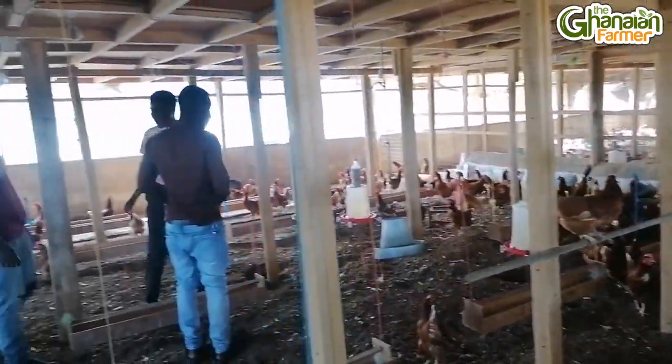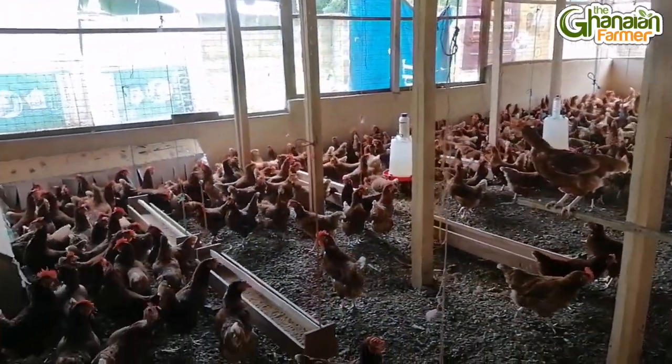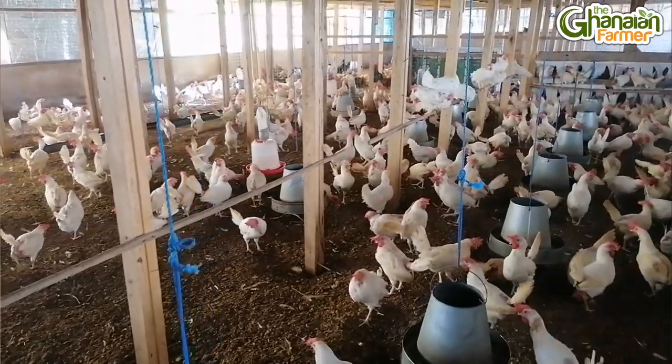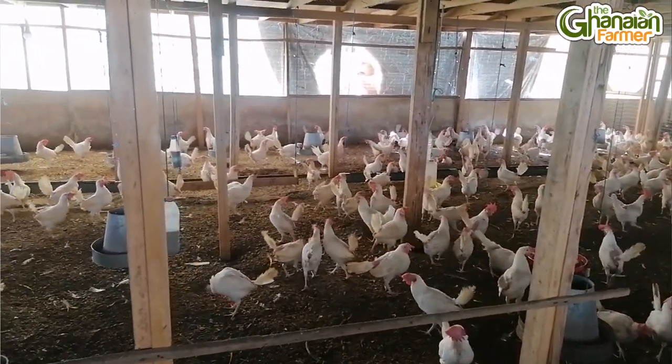In a day, how many eggs do you collect? Among all the eggs — fertilized and regular — it's almost 70 crates a day. One crate is 30 eggs. Between the brown and black birds versus the white ones, which lays more? The white ones lay a lot more eggs compared to the brown and black ones, even though you give them the same feed.